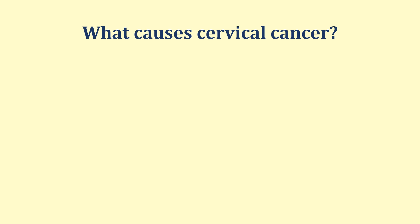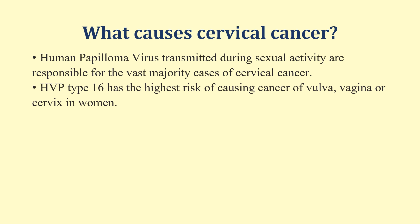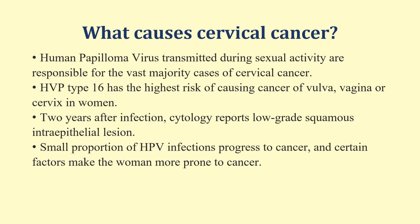What causes cervical cancer? The human papillomavirus is principally transmitted during sexual activity and is responsible for the vast majority of cases of cervical cancer. HPV type 16 has the highest risk of causing cancer of the vulva, vagina, or cervix in women. Two years after infection, cytology will report low-grade squamous intra-epithelial lesion. A small proportion of HPV infections will then progress to cancer, and certain factors make women more prone to cancer.